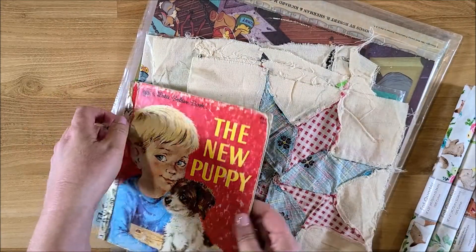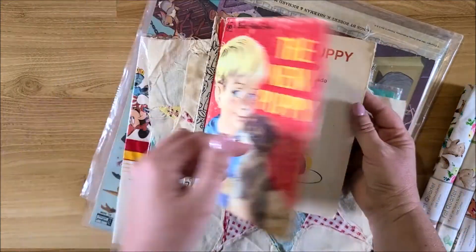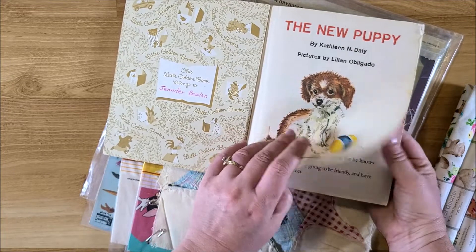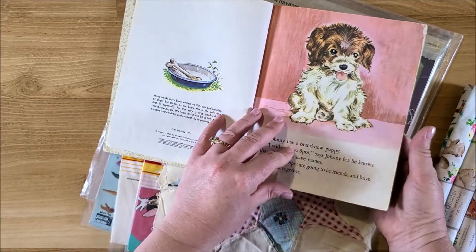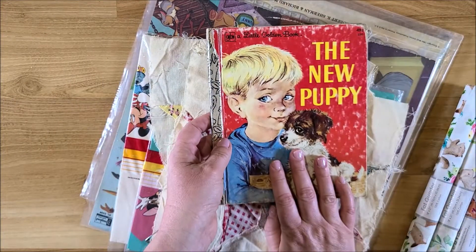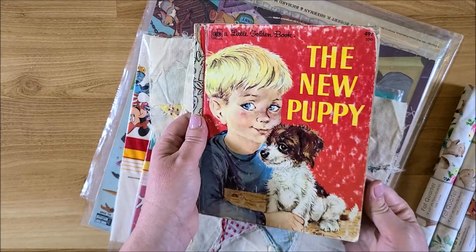At the antique mall I found this 'New Puppy' Little Golden Book — I think it was a dollar fifty. It's got a little damage, but with Golden Books I make them into journals and they look super cute. I've never seen this one before. It's from 1959, fifth print in 1977 — really cute. I'm a sucker for Little Golden Books, but I am getting better at holding off buying every one I find.